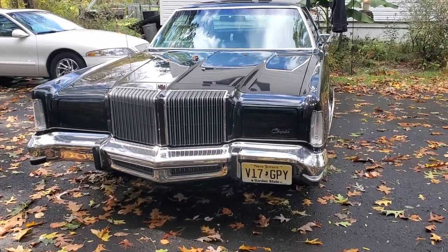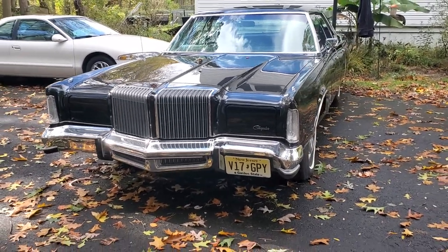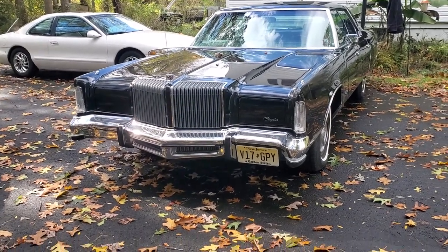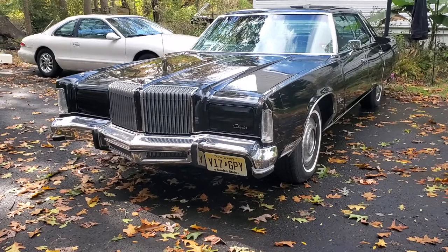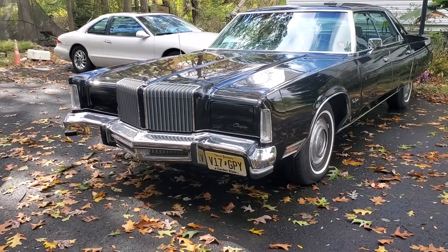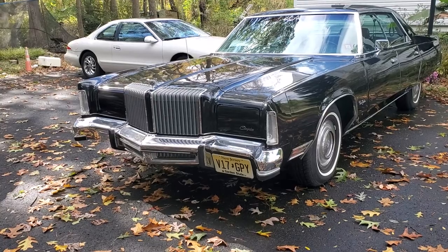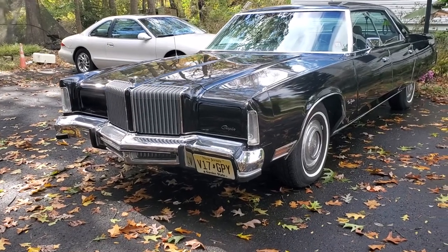I shouldn't even do this video because it doesn't do the car justice. I haven't driven it in a year and it's kind of dusty, but I had to back it out of the garage so I figured I'd catch it on video. I got to do some work on it next year — it needs tires and an exhaust system. I just didn't have time to bother with it this year.